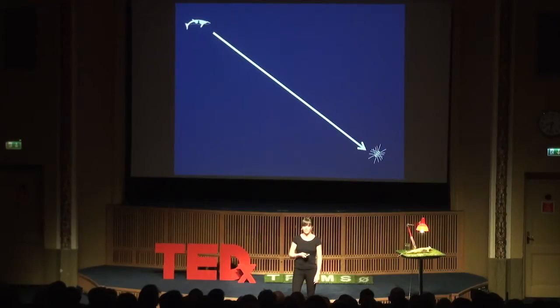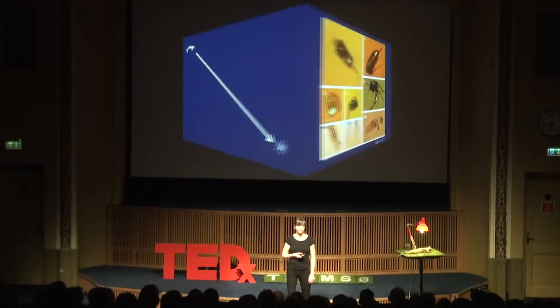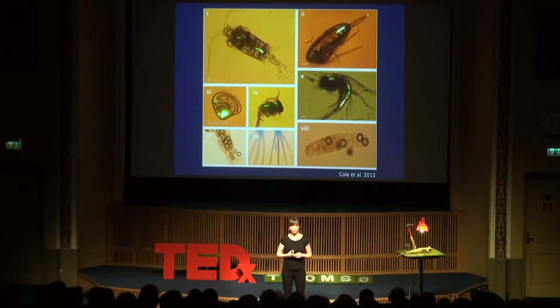We know it has an effect and we know there's a lot of it, but we do not know enough. Research has shown that the zooplankton that the cod larvae like to eat is capable of consuming microplastic — not digesting it, but consuming it, because they are not able to digest plastic. And if they do this in the marine environment as well, there is a risk that they will transfer this microplastic, together with the hazardous substances adhered to the microplastic particles, upwards in the food chain, accumulating in the marine ecosystem.